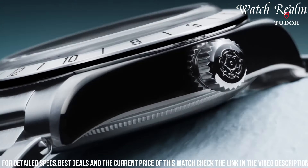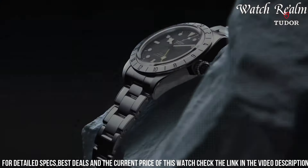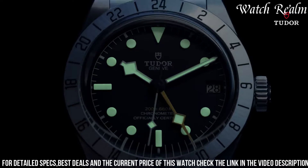With its robust construction, enhanced water resistance up to 600 meters, and a blend of modern elements with Tudor's heritage, the Black Bay Pro stands as a versatile and reliable companion for those seeking uncompromising performance in a stylish timepiece.